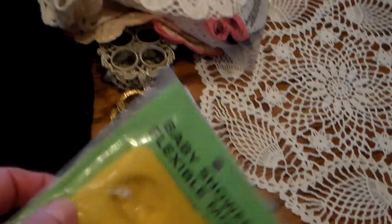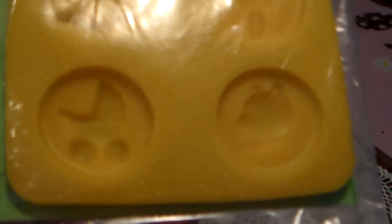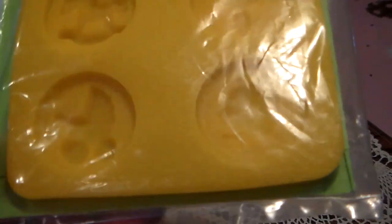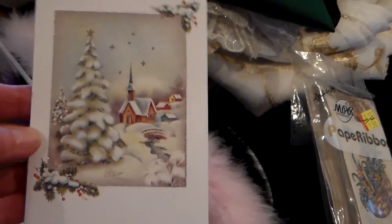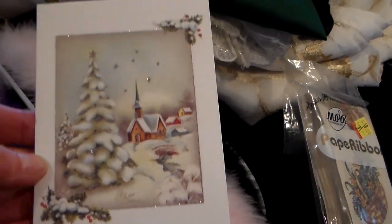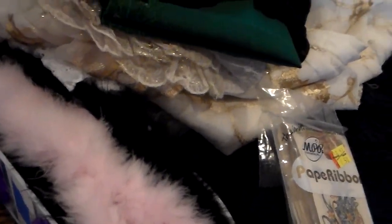And I found this fun baby mold. I assume you make candies with it, but I imagine you could use resin to make baby embellishments. And I found some neat Christmas cards — they have some glitter to them, and I thought that would be neat to put in mini albums. And I found a bunch of those.